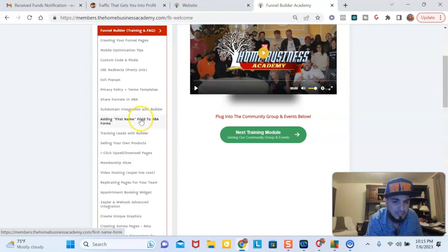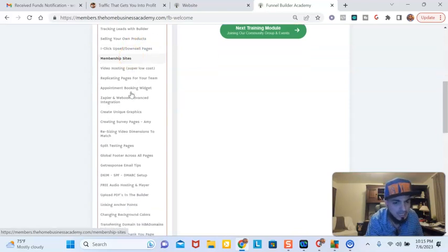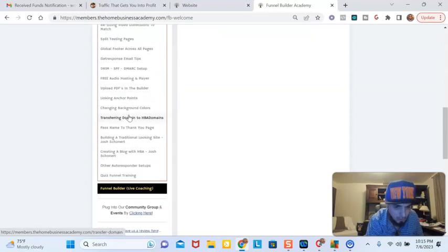The cool thing about this is you earn 80% commissions on top of everything. So you learn how to sell your own products, how to do a one-click upsell and downsell — which means as people buy within your funnel, you can upsell or downsell them — how to create a membership site, and different things to actually build your business online all through the funnel builder tool.